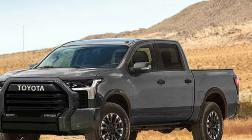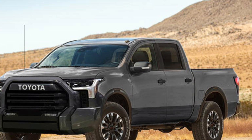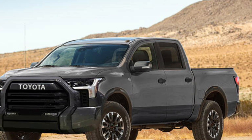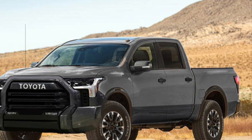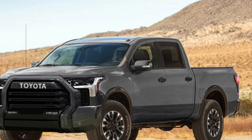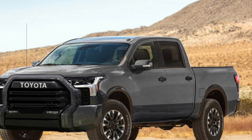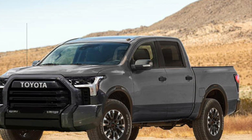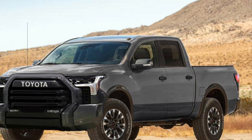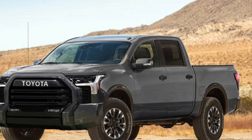The new generation Tundra is designed around what Toyota calls the TNGA-F platform, which stands for Toyota New Global Architecture. This is a brand new truck platform that will be used for the Tundra and also for the Tacoma, which should arrive a year to a year and a half later. The new TNGA body will be structurally solid, sound, and much stiffer than the current body, producing better handling and overall better performance.